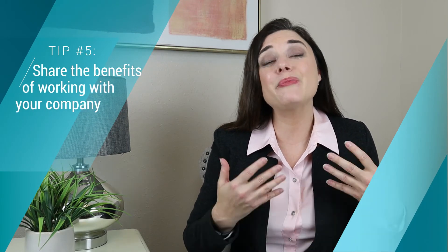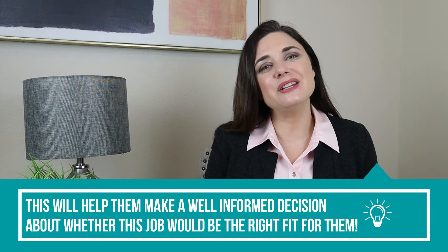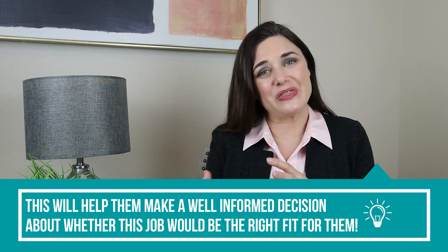Next, remember that the candidates are interviewing you just as much as you are interviewing them. So you want to tell them about all of the great reasons they would want to work for your company. Be sure that you have information available to them about the benefits they'll have by working with you and your team. Be prepared to answer their questions, and ask them if they have any questions, so that at the end of the interview they have everything they need to determine if they want to work for your company.